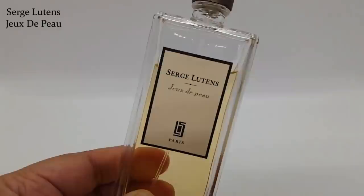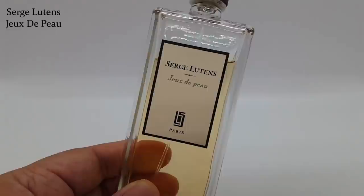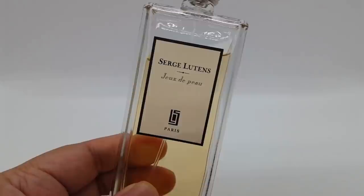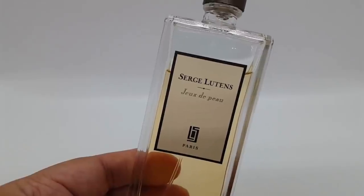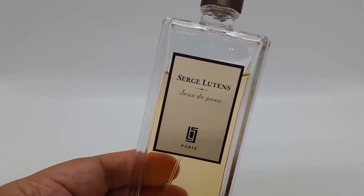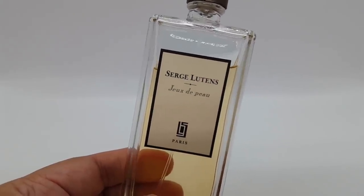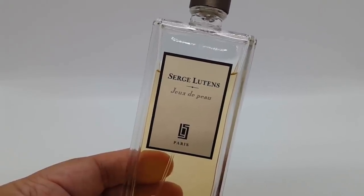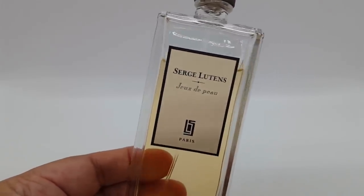This is called Jeux de Peau. I have an older bottle of this — I don't really like the new designs of Serge Lutens' bottles. Jeux de Peau translates into English as 'skin games.' To me, this is a very realistic bakery bread type of scent. It is quite buttery, and I've heard some people say it smells a little bit like buttered popcorn. I do get that, but for me it reminds me even more of buttered bread. There's also a very nice sweetness in here.